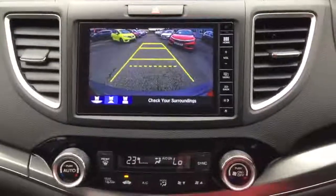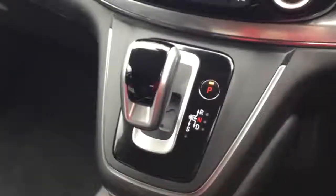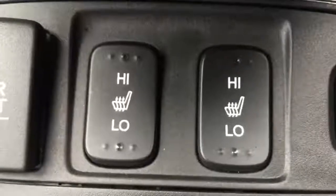The car comes standard with dual zone climate control air conditioning. Nine speed diesel automatic gearbox and your two front seats are indeed heated.